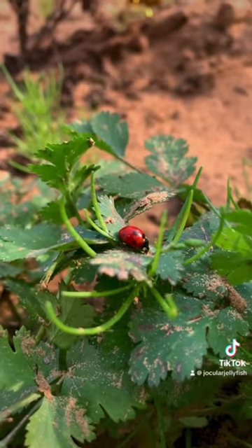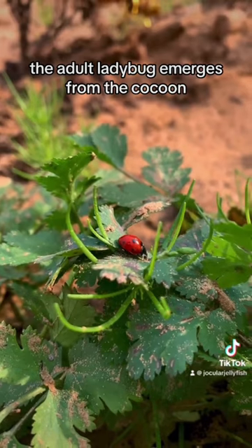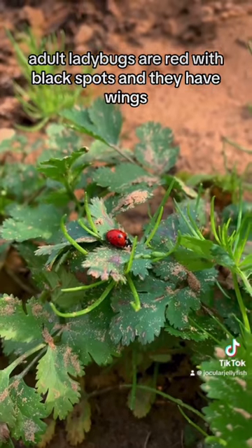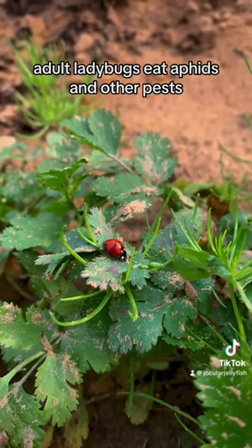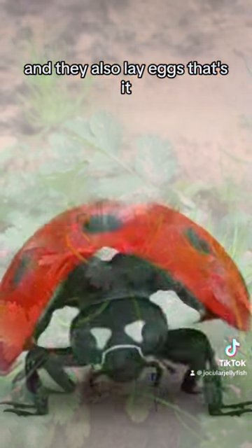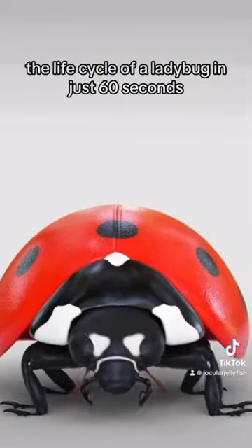Lastly, adult. After about a week, the adult ladybug emerges from the cocoon. Adult ladybugs are red with black spots, and they have wings. Adult ladybugs eat aphids and other pests, and they also lay eggs. That's it — the life cycle of a ladybug in just 60 seconds.